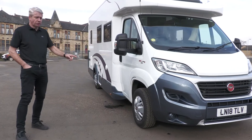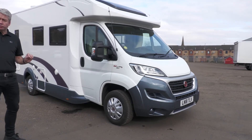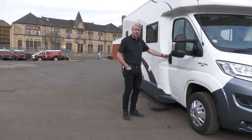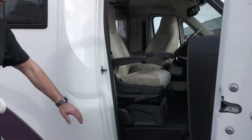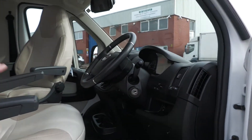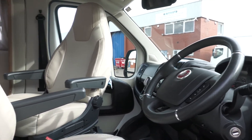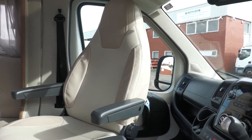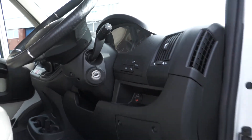It's a 2.3 Fiat Ducato multi-jet engine, that's very economical. When we open up this door and let you have a look inside — if you ignore that sumptuous leather seating for a minute — you can see it's actually got a Comfortmatic gearbox, a six-speed semi-automatic gearbox, which provides better economy because it's always in the right gear for you.